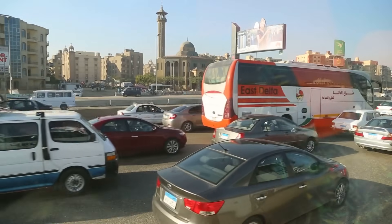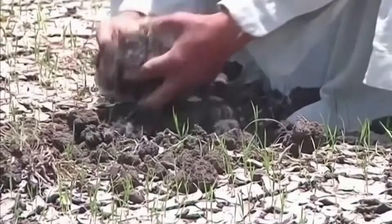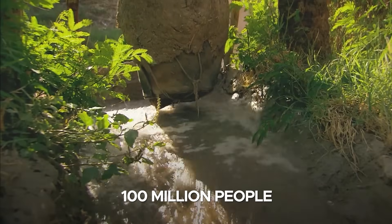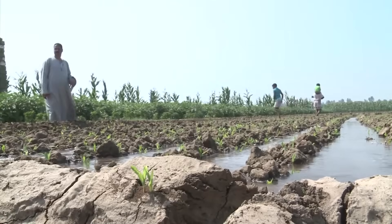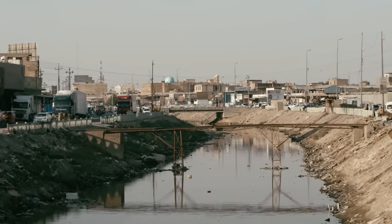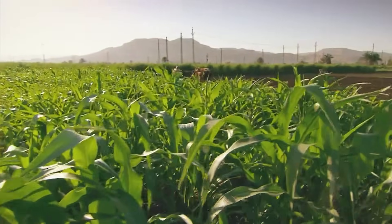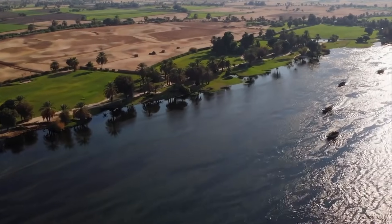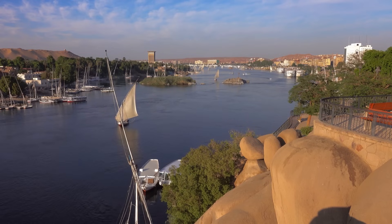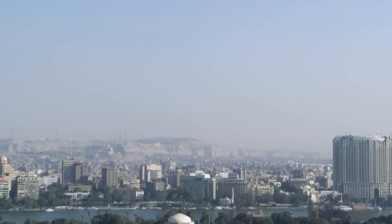Egypt's population has surged by over 30% in the past two decades, putting immense pressure on its already strained agricultural and water resources. With over 100 million people relying heavily on agriculture and water from the Nile, Egypt has become one of the most water-scarce countries in the world. As the country's population continues to grow, the need for agricultural land becomes even more urgent. The existing Nile Delta, which has been cultivated for thousands of years, is facing multiple challenges including soil degradation, over-extraction of water, and urban expansion.